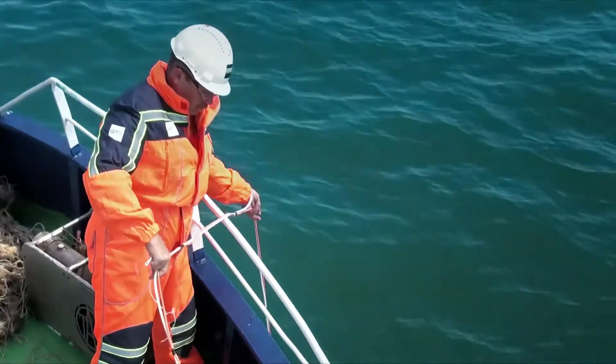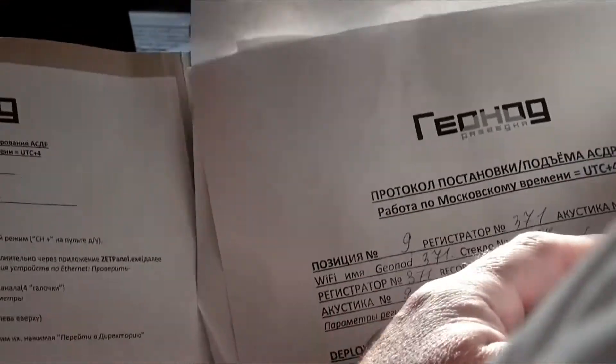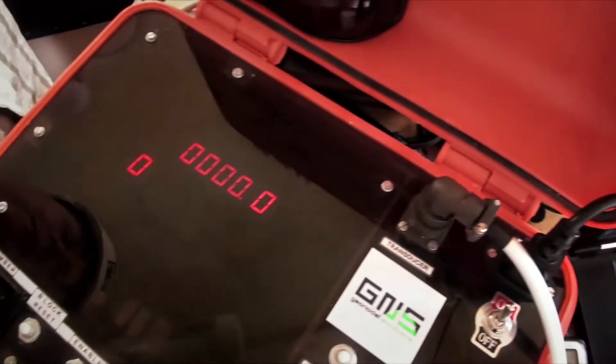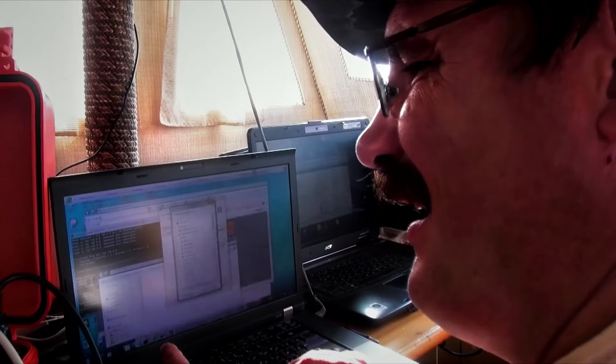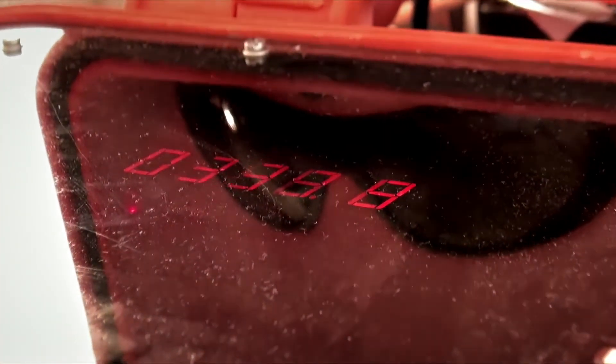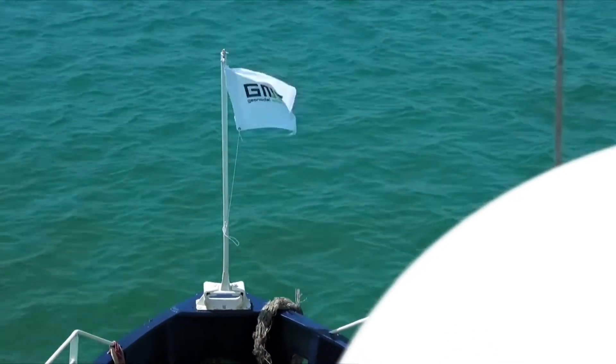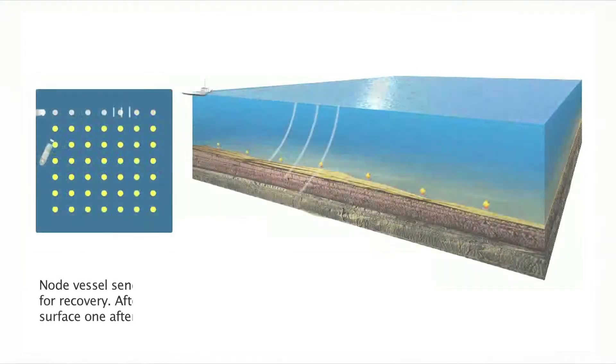In order to provide communication between the vessel and the GeoNodes, a special hydroacoustic transmitter is submerged in the water. Each GeoNode has a unique code number which can be easily found in the survey monitoring software. A special GeoNode deck box with acoustic transmitter is used to communicate with the GeoNodes and send commands for node release. The node vessel goes into the first line of the grid and transmits a pop-up signal to the GeoNodes in the line.